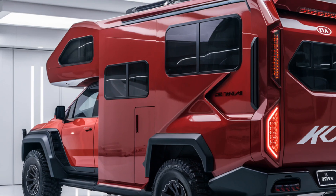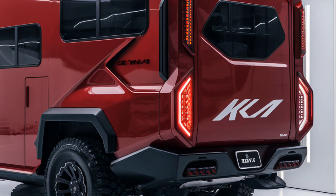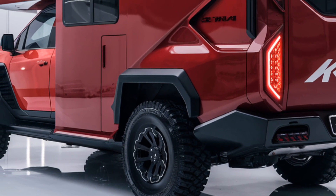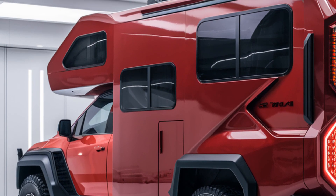That's a wrap on our overview of the 2025 Kia Motorhome. What do you think about this incredible vehicle? Let me know in the comments below. Don't forget to like, share, and subscribe to MMCarClub for more exciting reviews. See you in the next video.